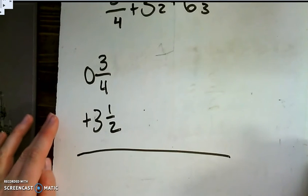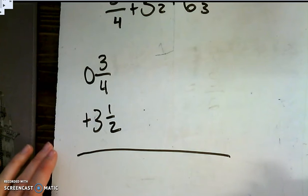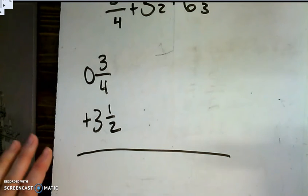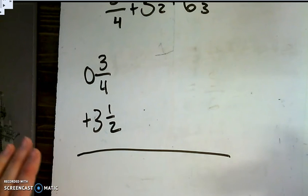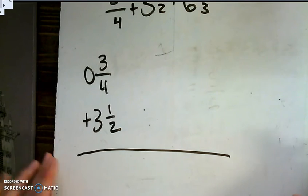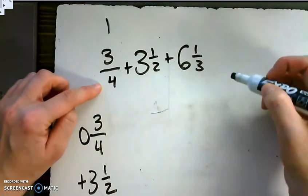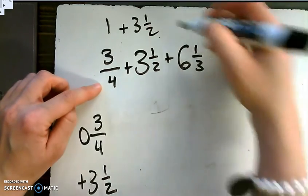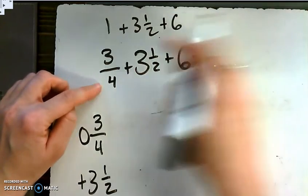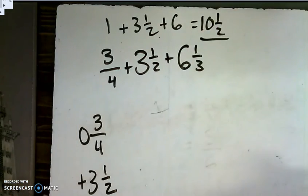Using our rap: 'Sitting in math class working with fractions, teacher says add, teacher says subtraction. I think about my steps 1 through 6, then I know I can solve this problem real quick.' Step 1: estimate — round zero, half, whole, and the answer can be found. So 3/4 is close to 1 whole, 3 and 1/2 stays as 3 and 1/2, and 6 and 1/3 rounds to just 6. Adding the wholes: 3 plus 6 is 9, plus 1 is 10, and that 1/2. So our answer should be somewhere around 10 and 1/2.